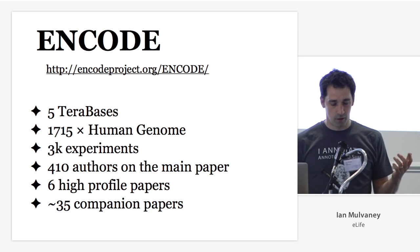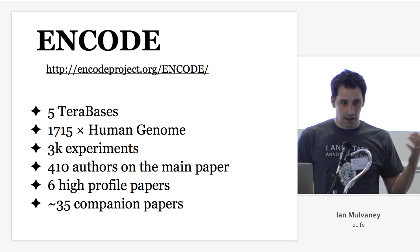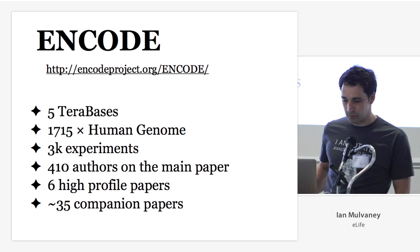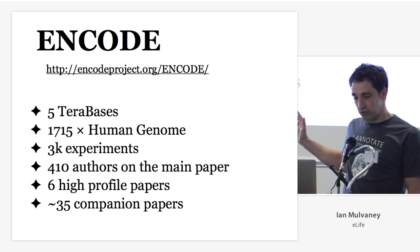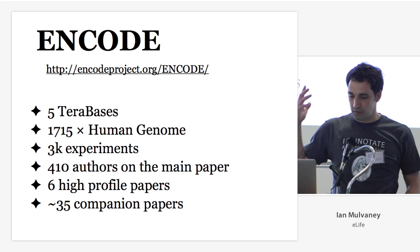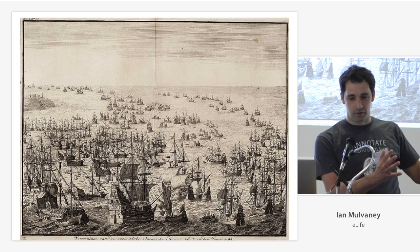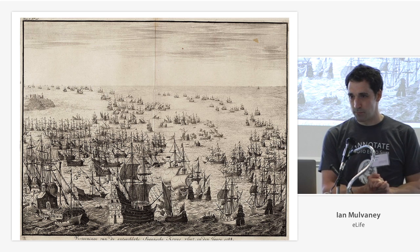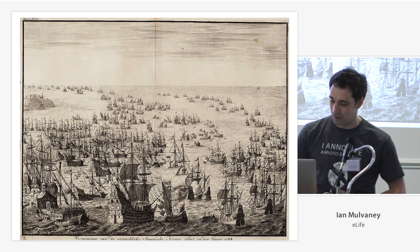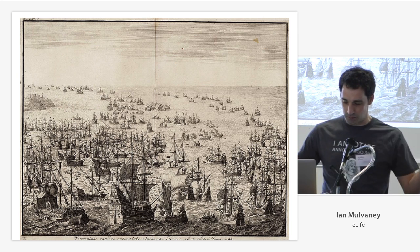Where does it come from? There was a research project which landed sometime last year called the ENCODE project. It was a big project — 3,000 experiments, over 400 authors — and they published six high-profile papers and 35 companion papers, all published at exactly the same moment. You can think of these papers as a flotilla wending their way through the peer-review system. Some had to get re-reviewed; they waited, caught up, then landed — and it was this big publishing event.